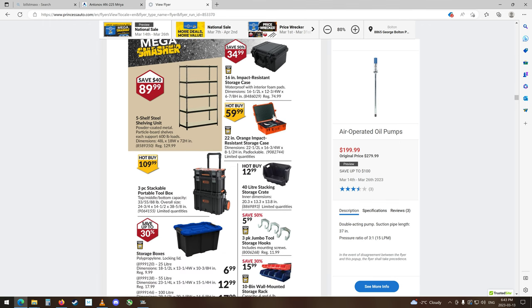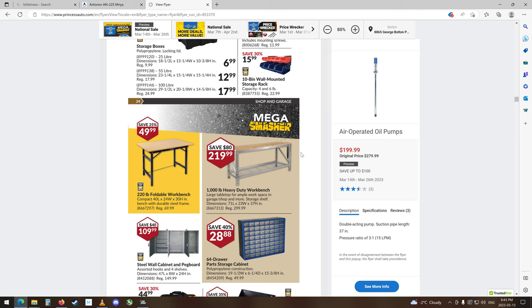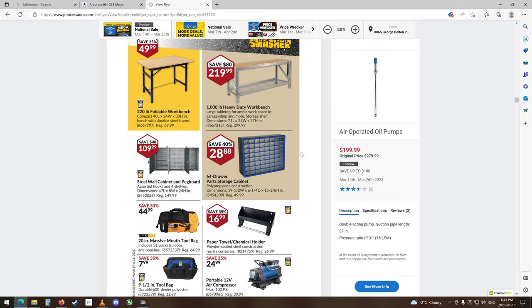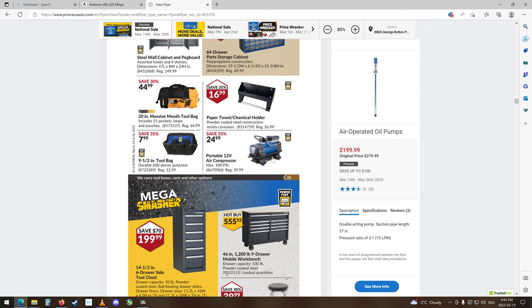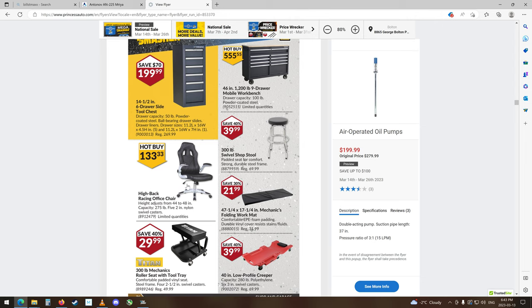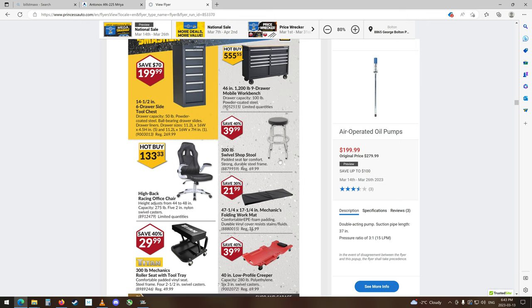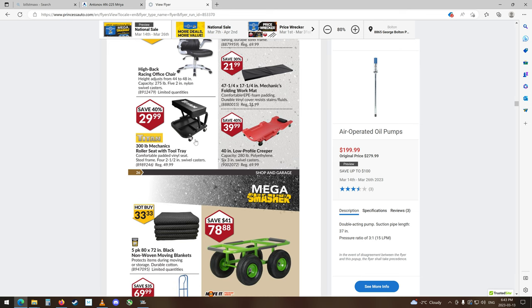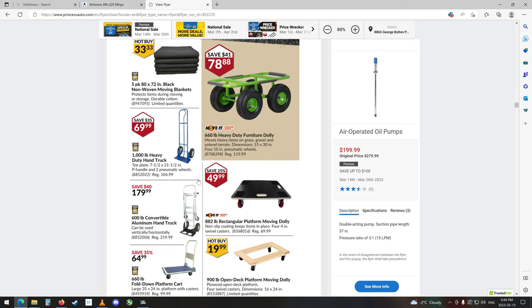Summit shelving units. There was a name for these things — I can't remember what the name was. Some heavy-duty workbenches. 64-drawer parts storage cabinet, that's all right. Little mini air compressor, 12-volt. Some mobile workbenches and toolbox things, that's all right. There's a nice chair, $133 — I'll probably have that wrecked in about a month. Maybe. My girth has got to have a good chair. Little shop stool, that's all right. Real short shop stool. Some moving blankets, nice tool carts and stuff.